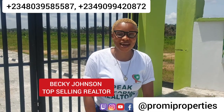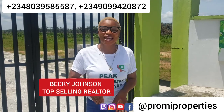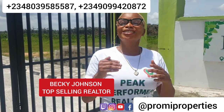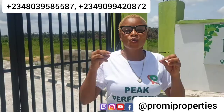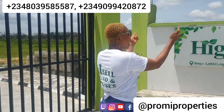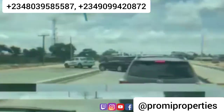Hello, smart investors and beautiful people here in Nigeria and diaspora. It's your favorite realtor, Becky from Promi Properties. Today I am here in this beautiful estate — one of the most appreciated estates in the heart of Eleko in Ibeju-Leki. This estate is called High Bridge Gardens, located just five minutes away from the Lekki-Epe Expressway and Pan-Atlantic University.